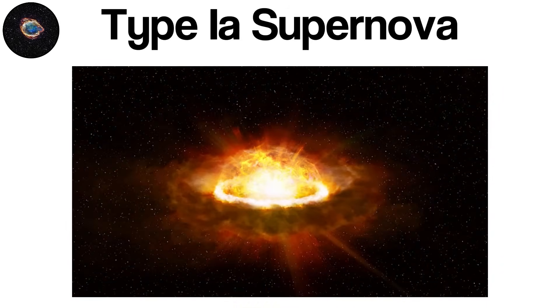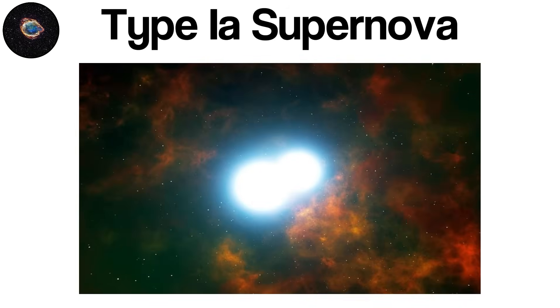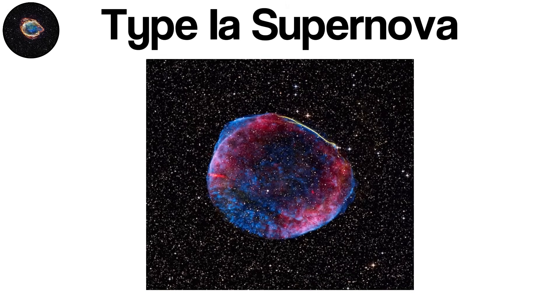Because the explosion happens under nearly the same physical conditions every time, Type Ia supernovae reach very similar peak luminosities. This reliability allows astronomers to use them as standard candles — objects with known intrinsic brightness that can be used to measure distances across the universe. Type Ia spectra also lack hydrogen lines, which helps astronomers distinguish them from other supernova types. After the explosion, no compact remnant is left behind; the entire star is unbound and dispersed.